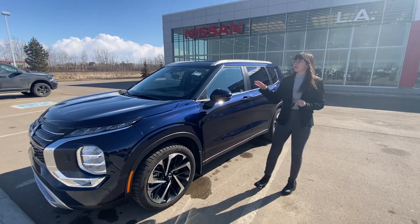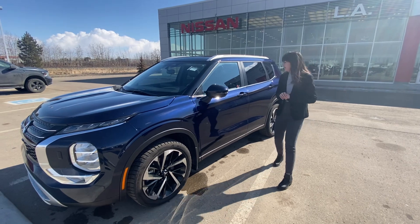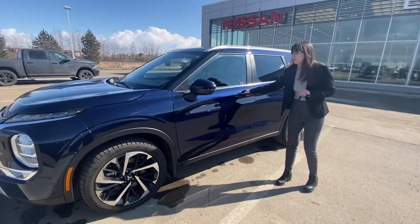It's absolutely gorgeous — 2022, as you know, still under full warranty, in great condition, gorgeous beautiful blue color.